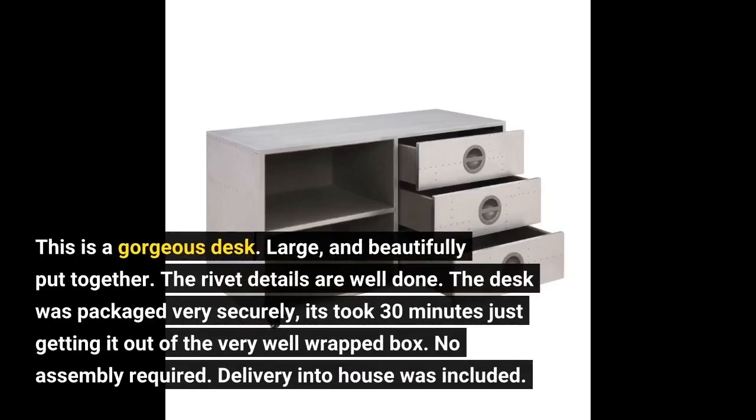This is a gorgeous desk — large and beautifully put together. The rivet details are well done. The desk was packaged very securely; it took 30 minutes just getting it out of the very well wrapped box.